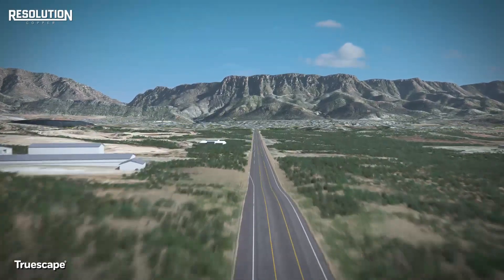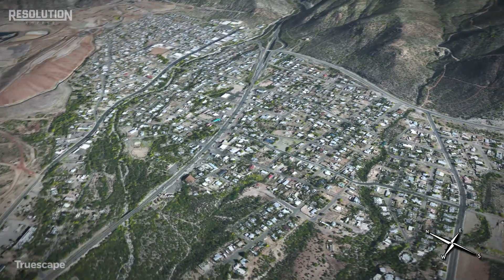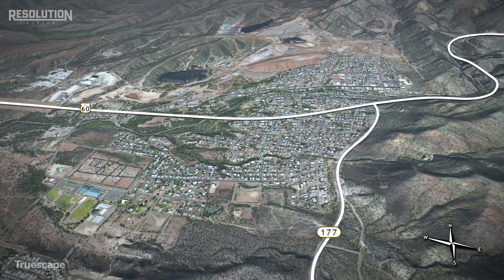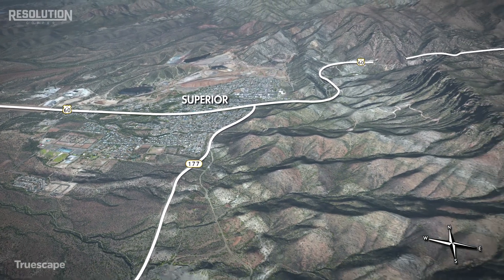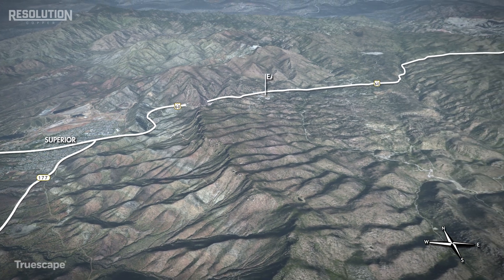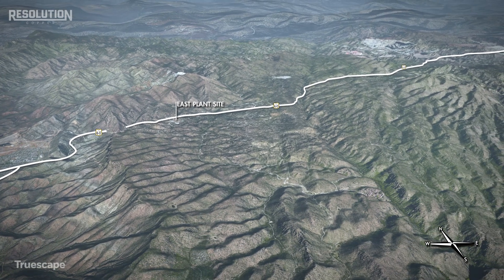Resolution Copper will utilize a well-established mining technique called caving to safely and efficiently extract copper from a deposit that lies approximately 7,000 feet beneath the ground. The deposit and related surface mining infrastructure are located within the Copper Triangle east of Superior in the historic Pioneer Mining District, in the area of the former Magma Copper Mine. The mining operations will take place over approximately 40 years in an area called the East Plant Site and will remove copper ore from a deep-seated copper deposit beneath the ground surface.